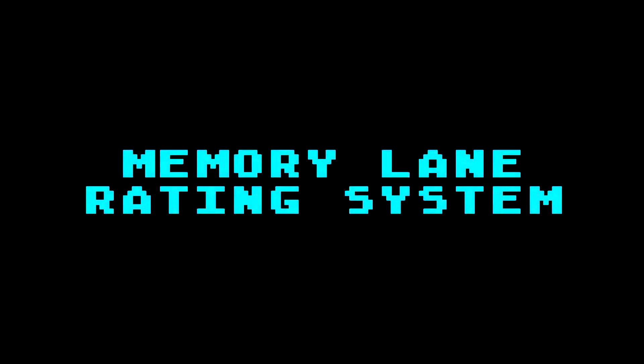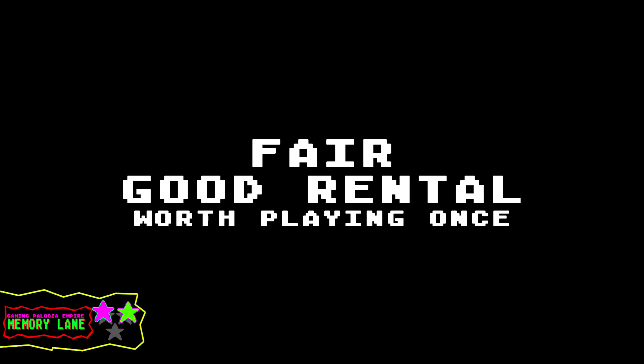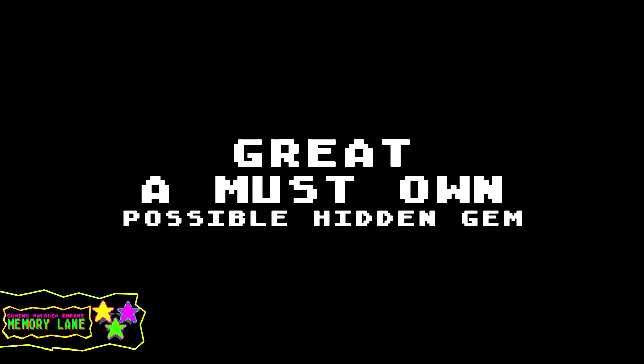Today we're going to be taking a look at some bad and good movie games. Let's take a look at the rating system — it's a three-star rating system. One star equals horrible, real bad, trash. Two star equals fair, good, worth playing once. Three star equals great, must own, possible hidden gem. Not only am I going to be rating these games, you guys are going to be rating them down below too.